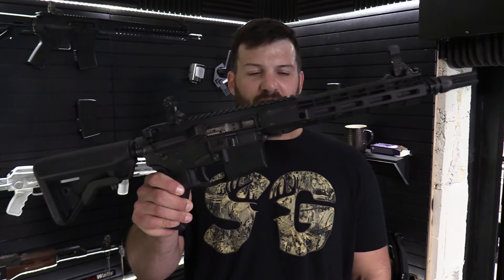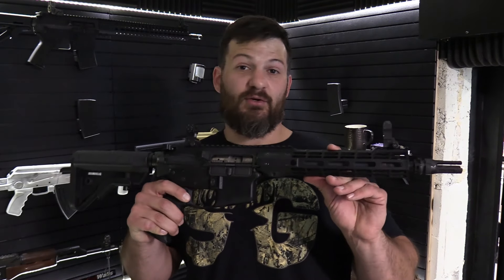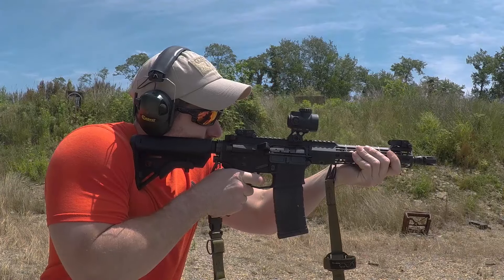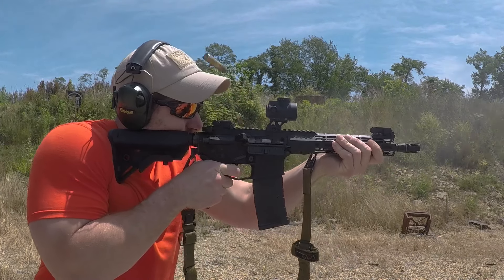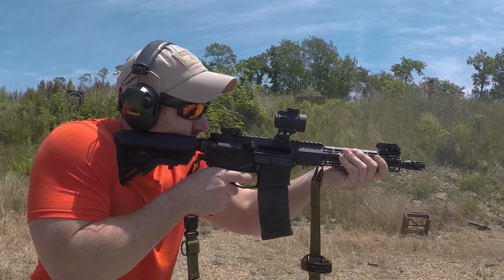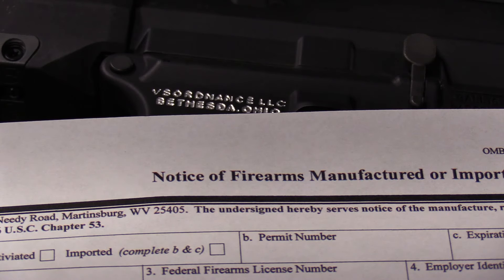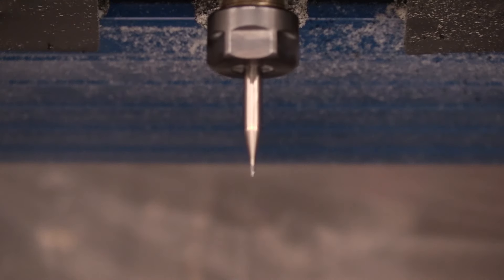Today we're going to be recapping this gun. For anybody who's been paying attention for any length of time will recognize this as the gun we've been using as our machine gun for the last year. This is a Ballistic Advantage build. For anybody not in the know, the VSO holds a 07/02 FFL, which is a manufacturer's license with a special occupation tax stamp that allows us to convert guns to machine guns as necessary for R&D and other testing purposes.